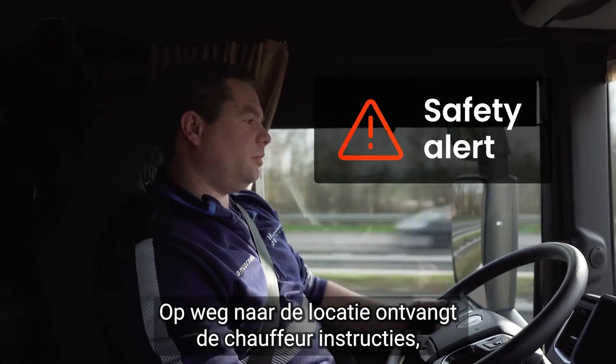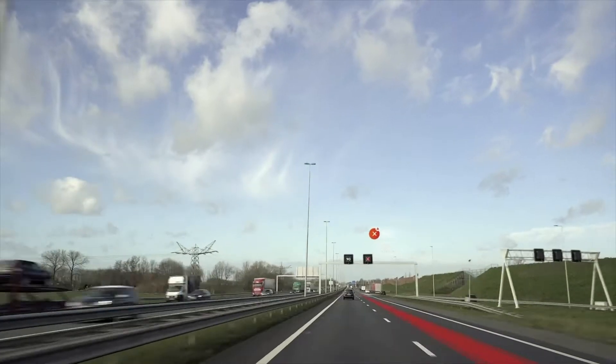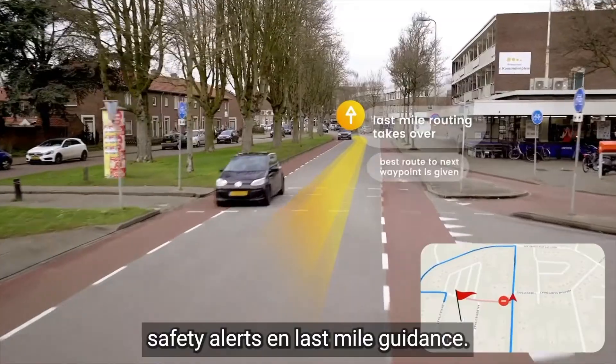On his way to the location, the driver receives instructions, safety alerts and last-mile guidance.